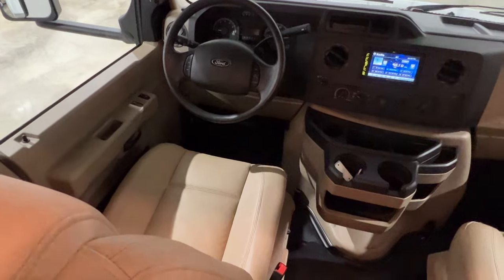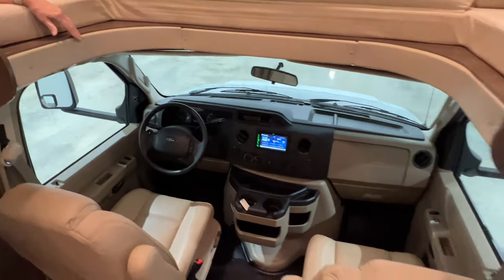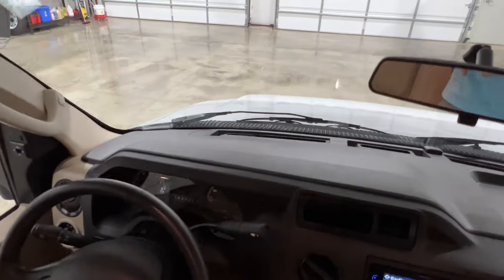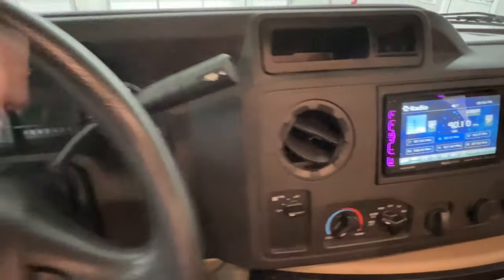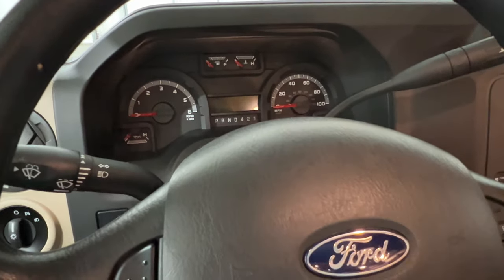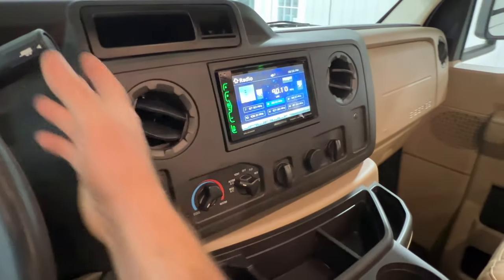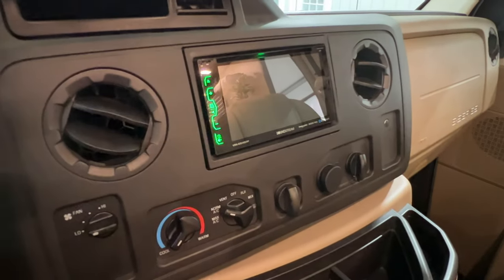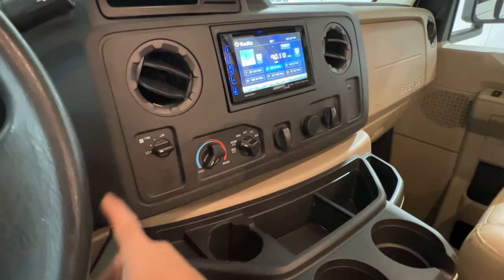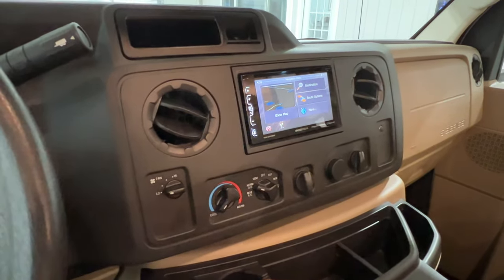Here's the cockpit area. This folds up if you didn't want to leave it down, which makes it easy to get in and out without bumping your head. Got a nice comfortable cockpit — the seats are comfortable too. It's only got 22,992 miles. Got a nice radio with Bluetooth, a backup camera, FM/CD player, and even a navigation system.